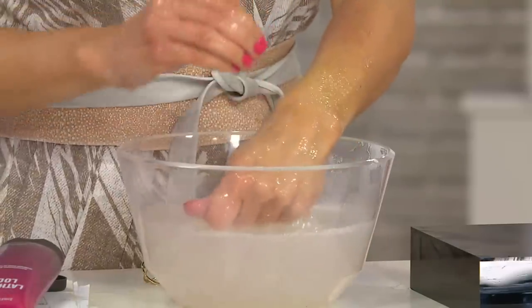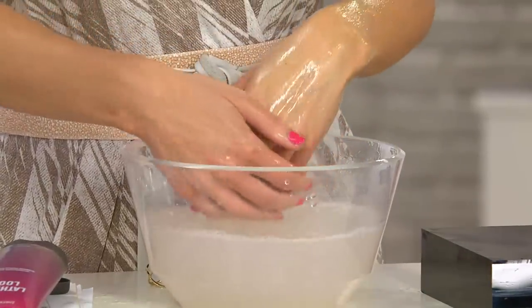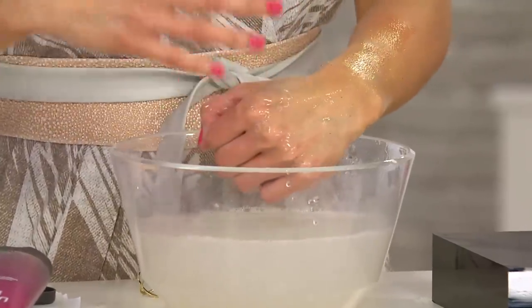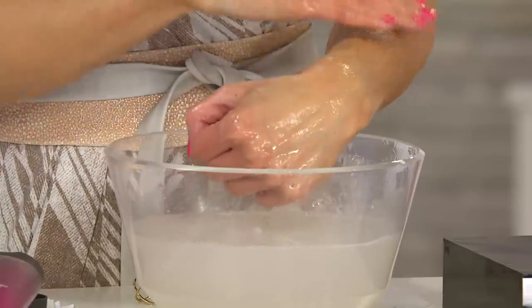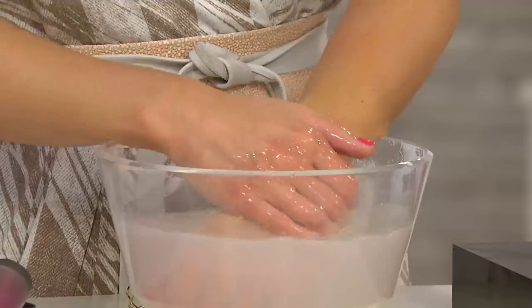It's crushed walnut shells, so micro-fine that it literally sloughs away dead skin cells. That's an important part of body care — sloughing away dead skin cells. As we age, we don't turn over cells as fast. So this sloughs away and really helps to reveal the most soft, silky skin.